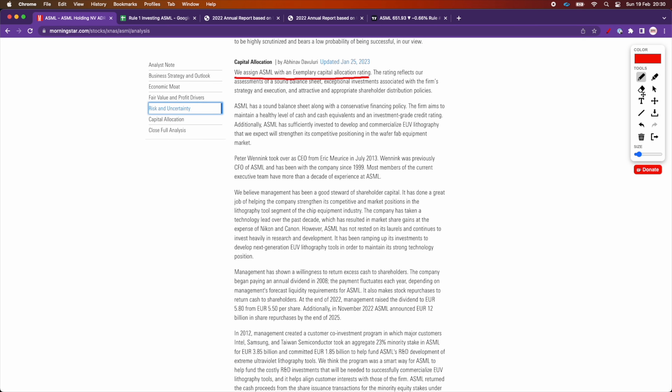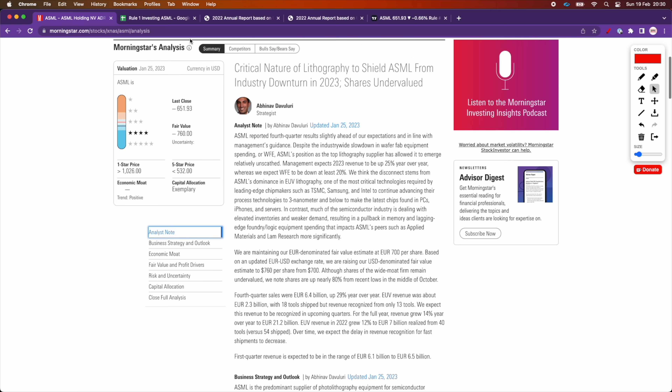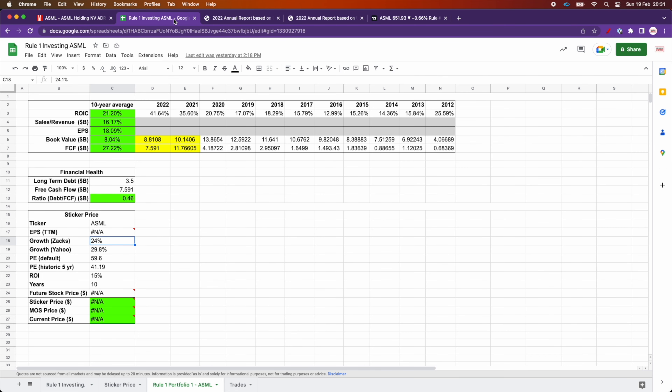In terms of the numbers, here's the data for the last 10 years. These are the big five: return on invested capital, sales revenue growth, EPS growth, book value, and free cash flow. Pretty much everything checks out. In terms of the return on invested capital, the average is 21.20%, and the requirement here is to have at least 10% or more in each one of the big five criteria.